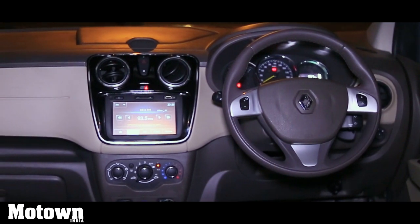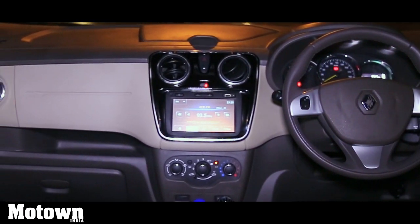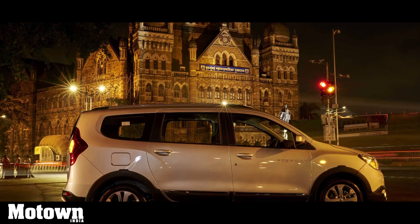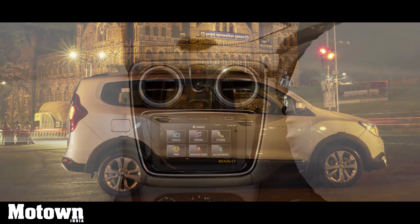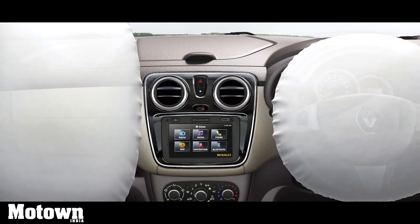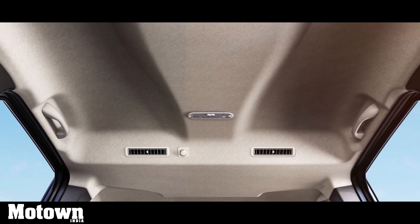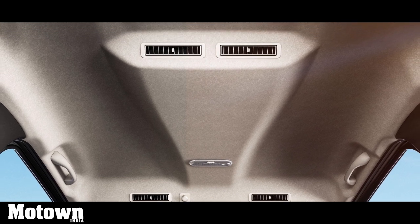There is a cruise control function that gets a speed limiter as well. Along with ABS and EBD, the company is also offering a brake assist feature on the new Renault Lodgy Stepway. Safety has been assured with driver and passenger airbags. Adequate cooling is provided in all three rows thanks to second and third row SmartSense AC.